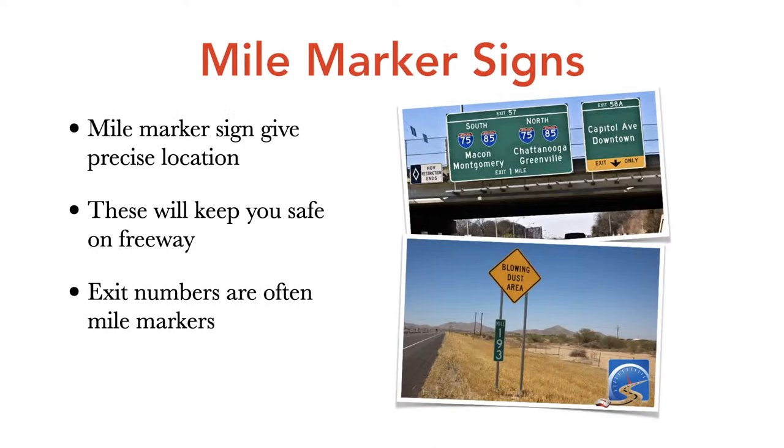Mile marker signs will make you a smarter freeway driver. Take note of your current mile marker and your exit mile marker — for example, if you're at mile marker 270 and exiting at 274, you have four miles to gradually move right toward the off-ramp, avoiding last-minute lane changes. Exit numbers often match up with mile markers. Good luck on your driver's test — remember to pick the best answer, not necessarily the right answer.